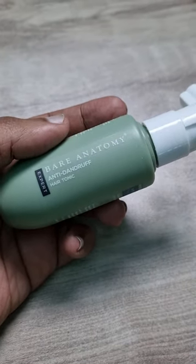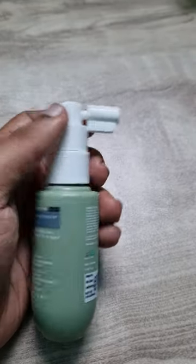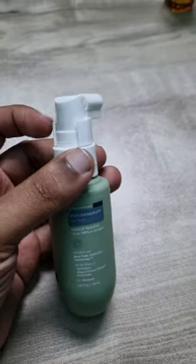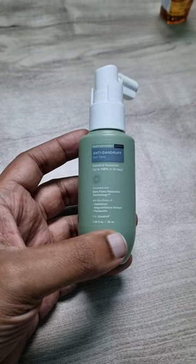This is a hair tonic of antideantrophic acid, and it is a liquid that we have a spray for hair. I used to use this product, and we used antideantrophic acid in it.